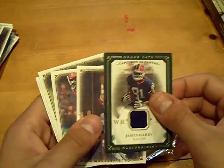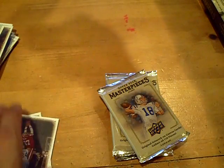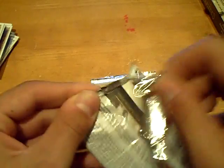Next hit — the jersey will go to the Bills, James Hardy jersey, green border. James Hardy, the Bills. So there are our two jerseys — now just looking for our on-card auto.